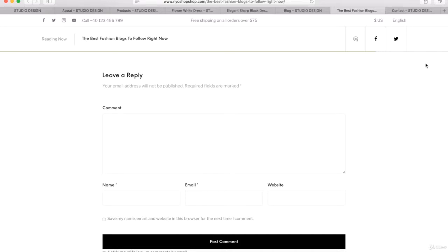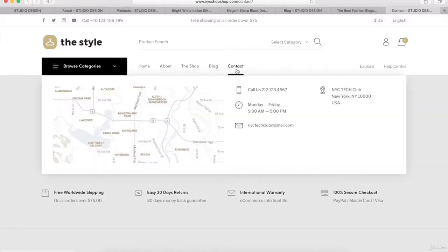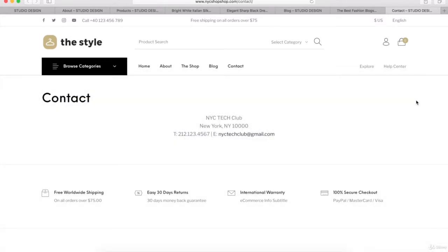One of the other pages we're going to learn how to create is the Contact Us page. We can put in our contact details and link our email. What's really cool is we can insert a mega menu so when you hover over the contact link, you get a map pop-up and some additional contact information. I'll show you how to create this for your different headers also. We're going to create a few other pages, but these are the main pages for our eCommerce website.